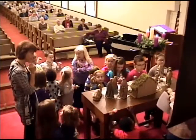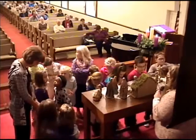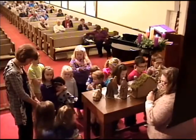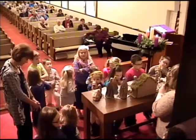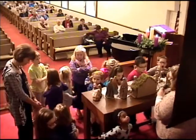So let's pray. Dear Jesus, we thank you so much for coming into this world. We thank you so much for all the things you have to share with us and the ways you love us. Help us to remember you at this time of year and that you are the greatest gift from God and that nothing compares to you. In your name we pray. Amen.